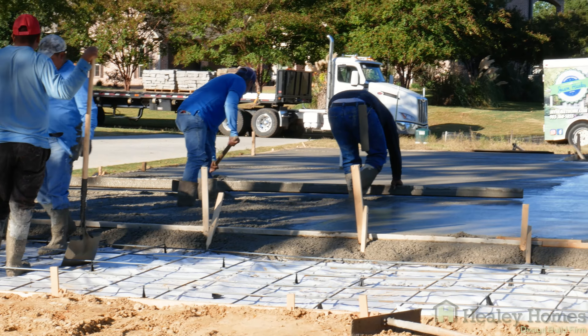A lot of times when we pour slabs, homeowners feel like they look small. So today I want you to get a perspective of what a slab of 4,038 square feet looks like. The heated and cooled on the first floor is going to be 2,978. The garage is close to 600 square feet, the front porch is 179, the rear covered porch is 296, and the total square footage under roof is 4,038.